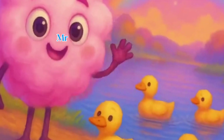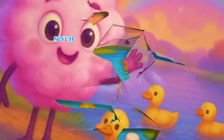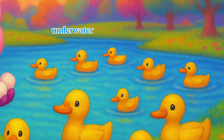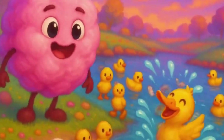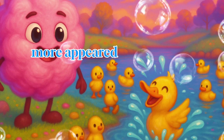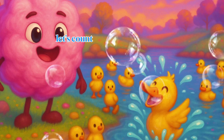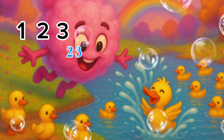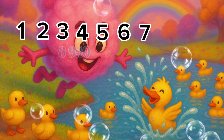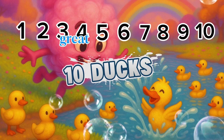Oh, wow. Mr. Candyfloss has found three ducks swimming in a pond. Seven more have popped up from under the water. Did you know ducks can swim underwater and sound funny? If Mr. Candyfloss found three to start with and seven more appeared, how many altogether is there now? Let's count: one, two, three, four, five, six, seven, eight, nine, ten. Yes, ten. Great job.